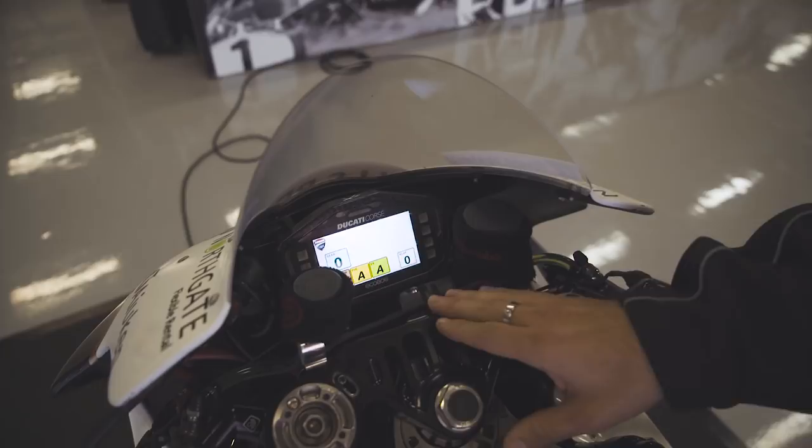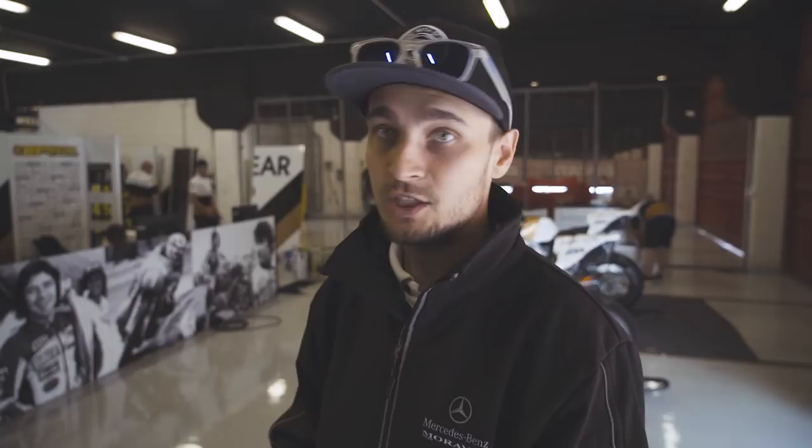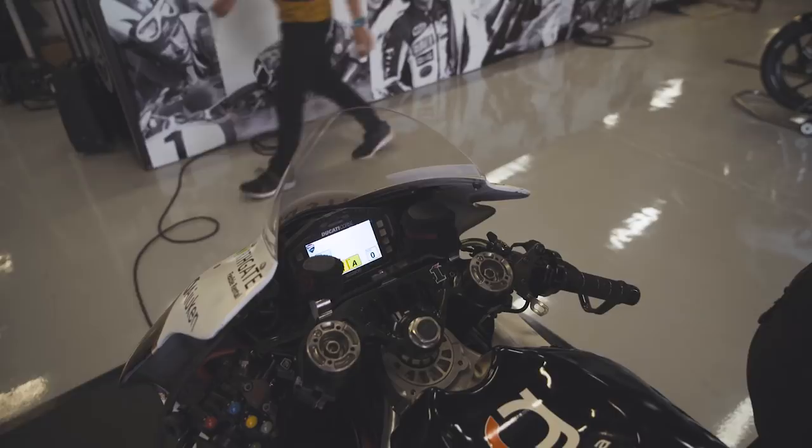It shows a checkered flag, or a blue flag, or a yellow flag, or a red flag, or whatever message we need. There also appears the messages that I receive from the guys from the box — basically dial change, bike swap, and stuff like that. And now let's go to the buttons.